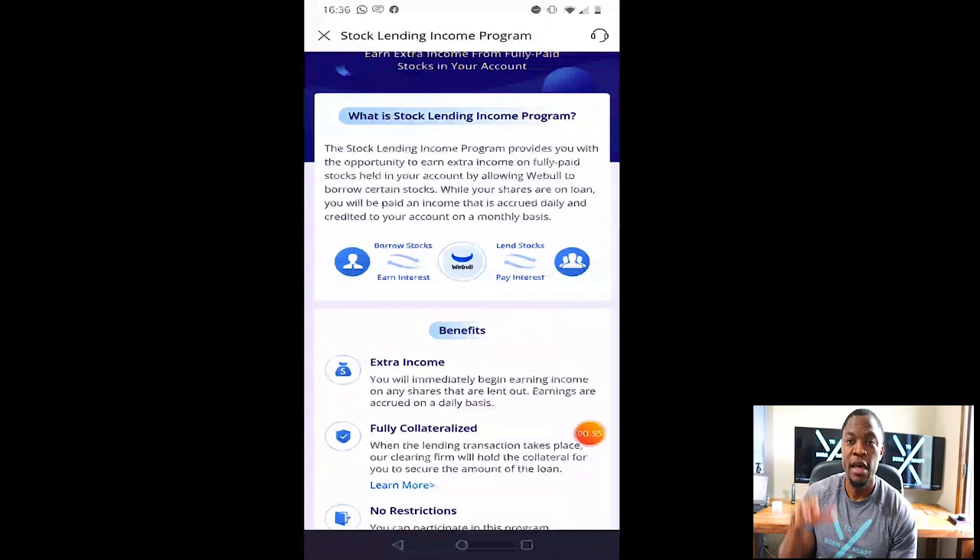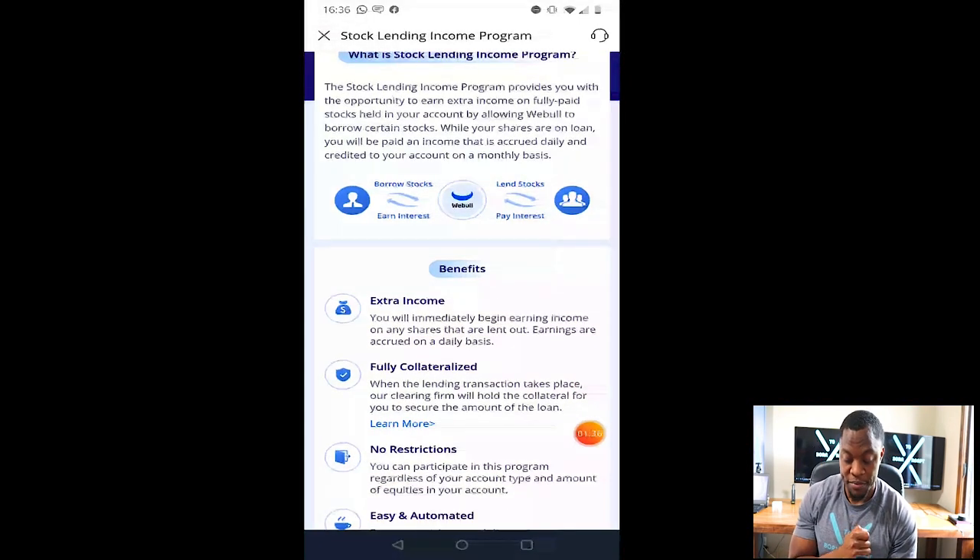Again, this is specifically for Webull. I'm reading directly from Webull.com. It says: 'What is the stock lending program? The stock lending income program provides you with the opportunity to earn extra income on fully paid stocks held in your account by allowing Webull to borrow certain stocks' — keyword: certain stocks — so they're not borrowing every stock. Even in Webull, some stocks they'll say 'nope, that stock is not good enough for us to borrow.' While your shares are on loan, you will be paid an income that is accrued daily and credited to your account on a monthly basis.